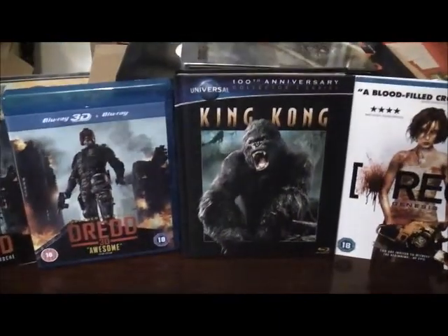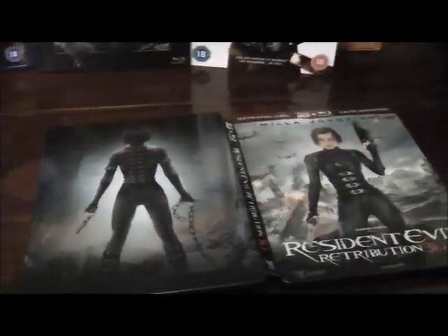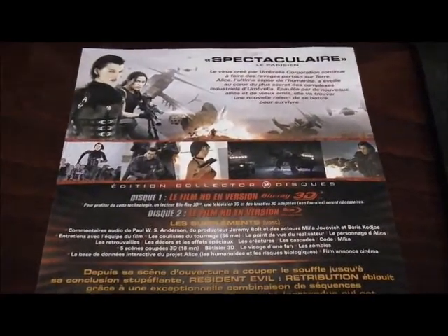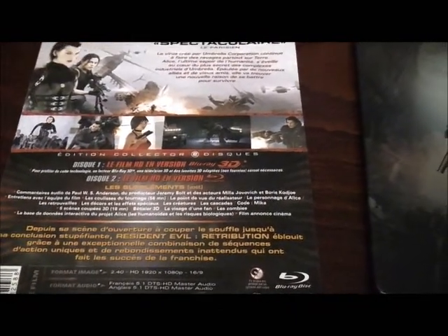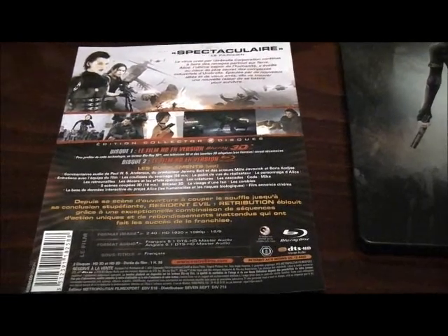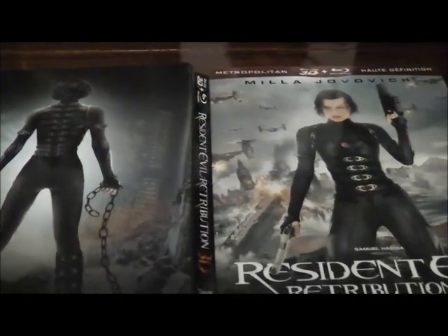We do have some nice interior reverse backing artwork as well with Milla, again representative of the film — very nice to see on this very cool steelbook Blu-ray 3D edition from Amazon France. The card backing that comes stuck to the back of the steelbook is all in French of course, so I can't tell you too much about it, but it is in 2.40 widescreen format, HD 1080p, 16:9 friendly, with DTS HD Master Audio 5.1 sound. No complaints there whatsoever.